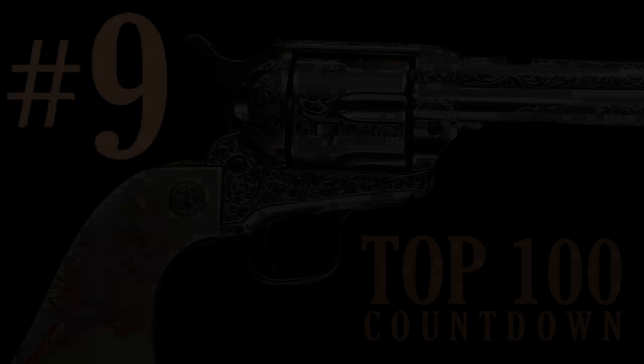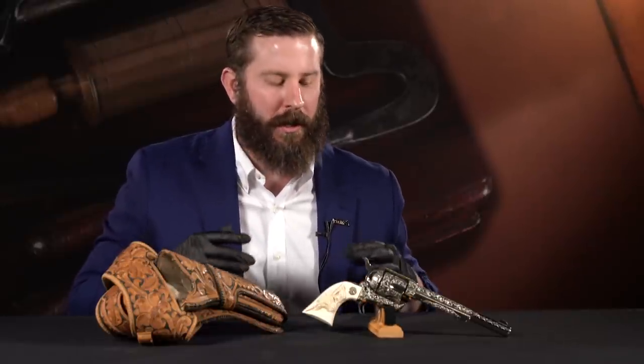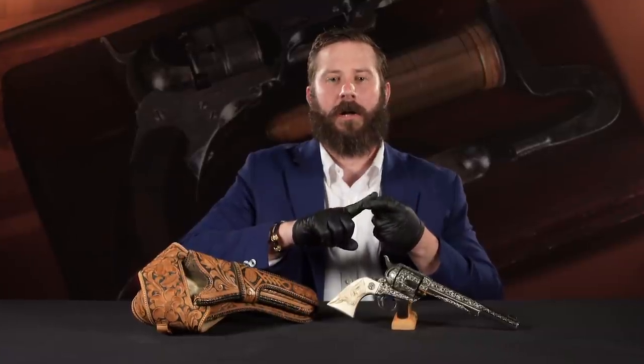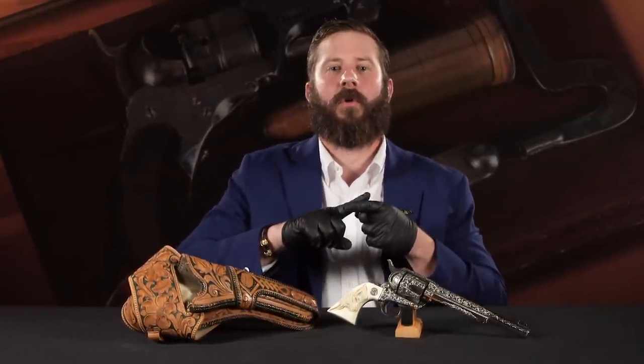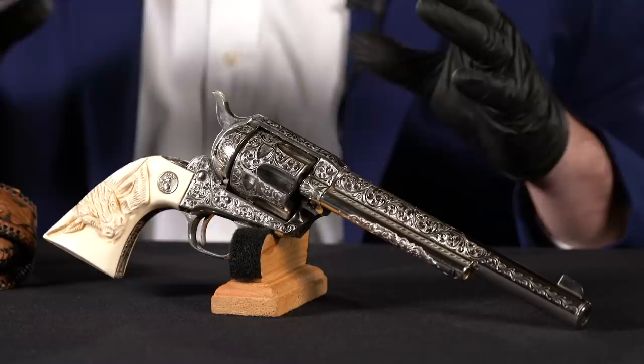Number nine on our list is lot number 266. As we get down into the twilight of this tour, we're going to bring some things full circle. We've seen the last Winchester 1897 shotgun, the last Winchester 1873 rifle, serial number one of the Winchester Model 42, serial number one of the Winchester Model 12. Now to bring it full circle, let's talk about the last factory engraved first generation Colt Single Action.